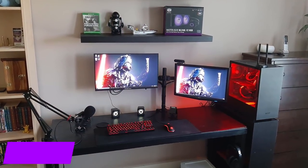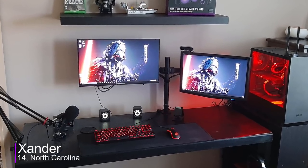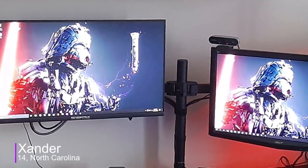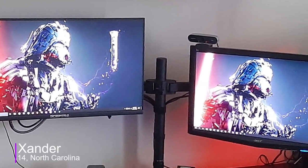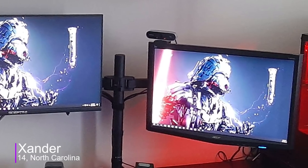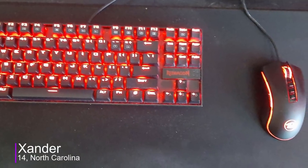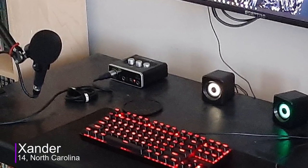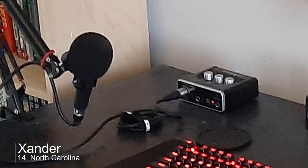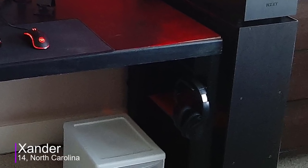Last but not least, we got Xander from North Carolina. He's 14 and uses his setup for gaming and schoolwork. Getting to his equipment, he's using a dual monitor setup with one 25-inch 1080p 165Hz monitor and one 22-inch 1080p 60Hz as his secondary monitor. For peripherals, he's using a Red Dragon keyboard and mouse kit along with an extra large mouse pad. For audio, he uses the XM8500 as his microphone along with a Behringer audio interface and DAISO mini speakers. He forgot to mention what headphones he was using, but I'm assuming they're from Edifier.